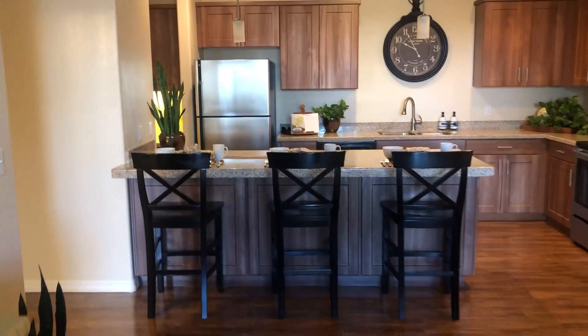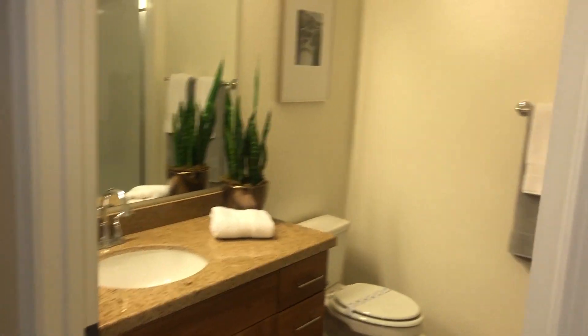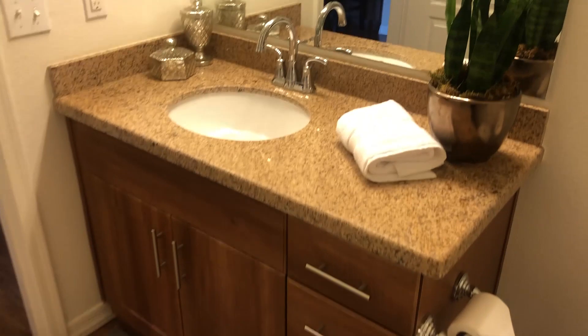We'll go ahead and head into our guest bathroom, but before that you do have plenty of storage for bath towels and cleaning supplies — it's very deep so you have plenty of room to store everything. This is our guest bathroom, with a nice sliding glass door for the shower and tub combo, and plenty of counter space as well.